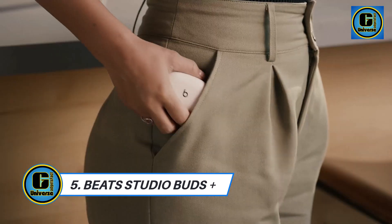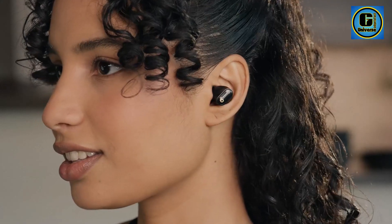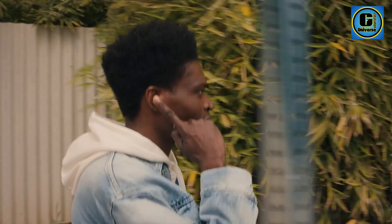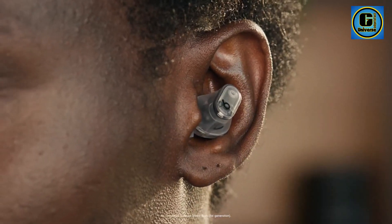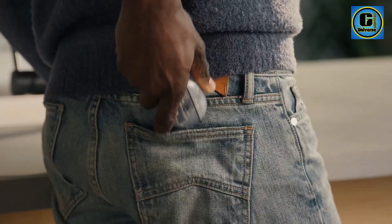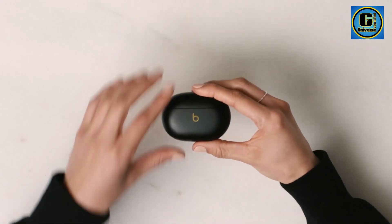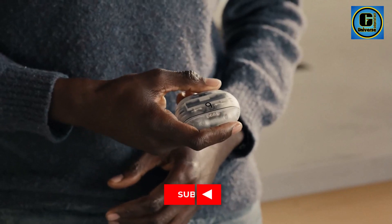The Beats Studio Buds Plus represent a leap forward in wireless audio, offering a cutting-edge listening experience in a compact and stylish design. Engineered by Beats, these true wireless earbuds are packed with features that cater to audio enthusiasts and those who demand a dynamic and immersive sound experience. The Studio Buds Plus deliver impressive audio quality with deep bass, clear mids, and crisp highs, providing a well-balanced and detailed sound profile.